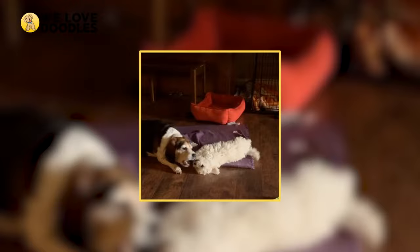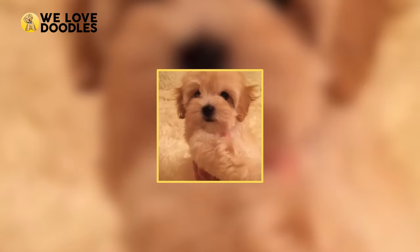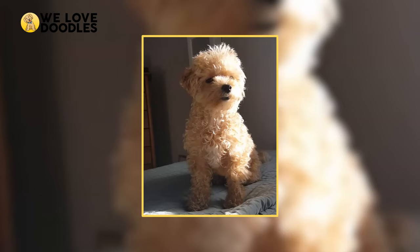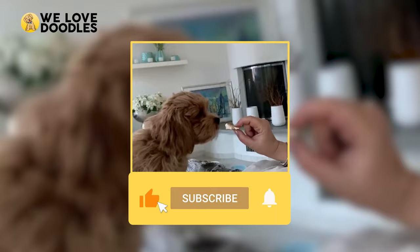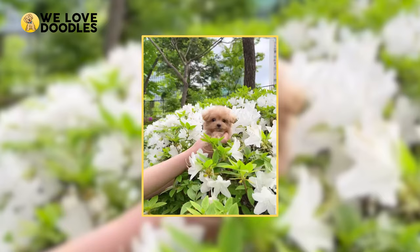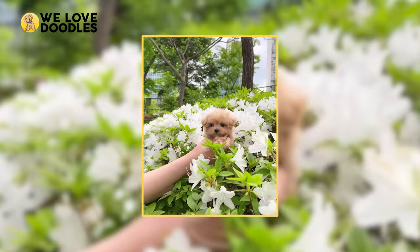And that's all for our look at the Maltipoo. Is there anything we didn't mention that you would have liked us to discuss? Mention it in the comment section and we might bring it up in another video. We hope you enjoyed the video—if you did, please consider leaving a like as it helps us out a lot. Don't forget to subscribe so you can stay up to date with the channel. See you guys next time!